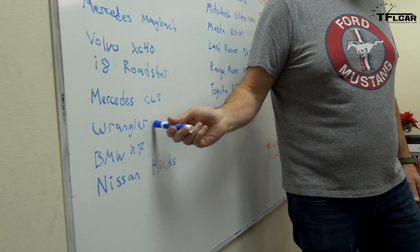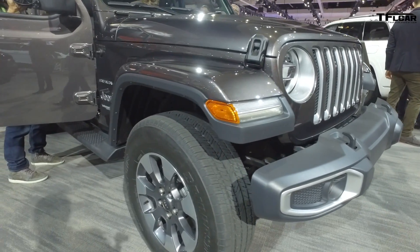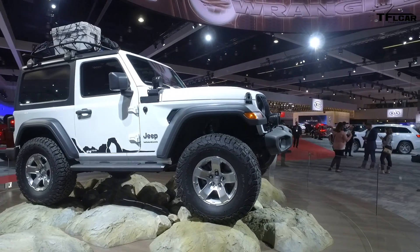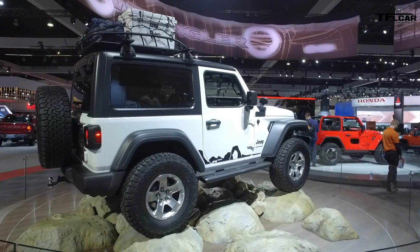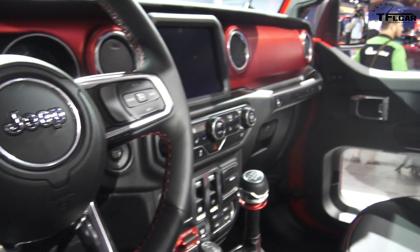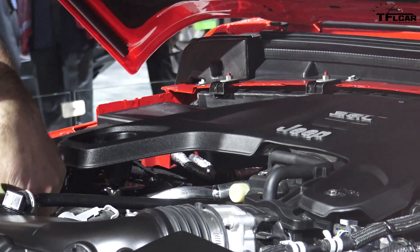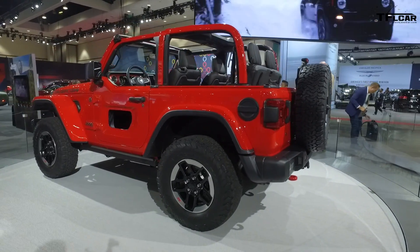We were there for the Wrangler unveiling and did the live show from it. The big news is they actually had four power plants: the Pentastar, a hybrid two-liter — and it's not a mild hybrid — a diesel, which is the EcoDiesel three-liter coming in about a year, and a plug-in hybrid announced for around 2020. Some people got confused and thought it was fully electric, but we double- and triple-checked with the guys who built the vehicle — it's a plug-in hybrid. The diesel is said to get over 30 mpg on the highway, which is nuts.